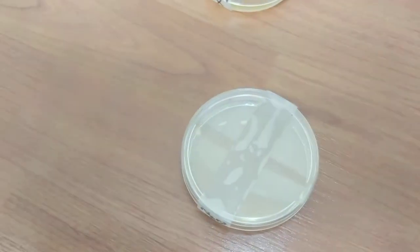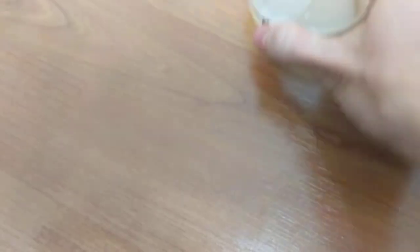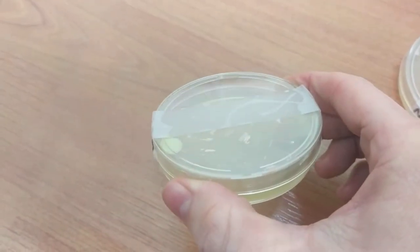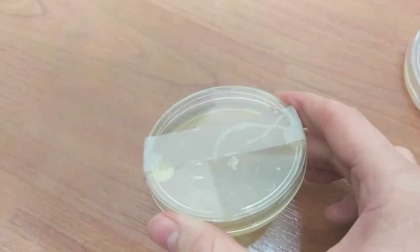Ready for some grand conclusions. We are going to start with the NARS because it went the most as expected. We have our control group where we don't really see anything going on. And then with the experimental group, we do have a little bit of growth. It's nothing too significant, really, but you would expect there to be something growing in there.